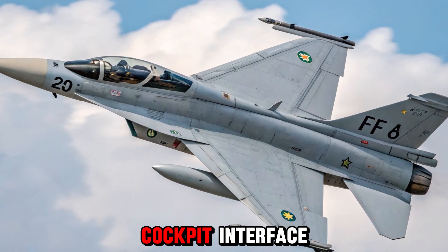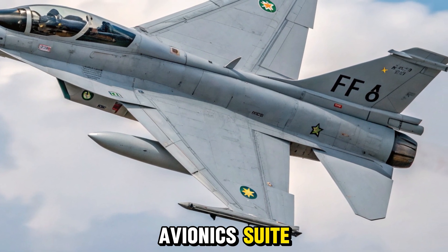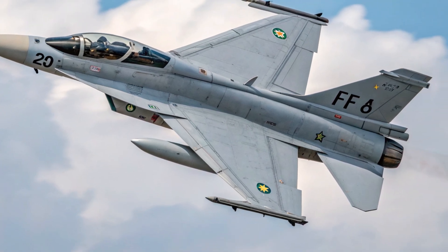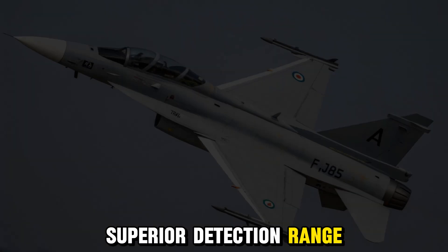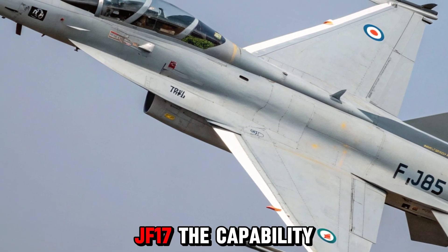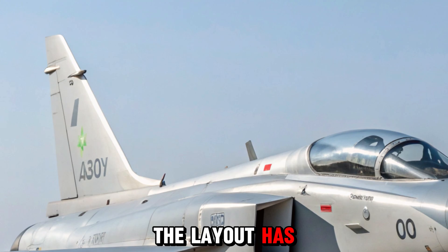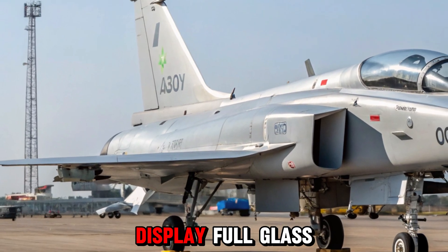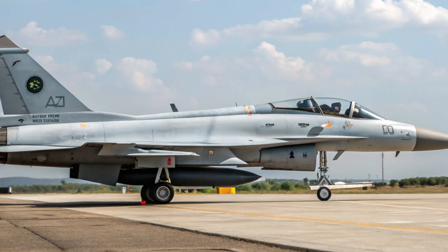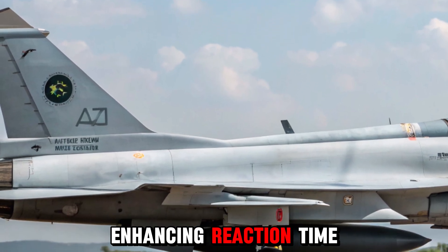One of the biggest overhauls in the 2025 JF-17 Block III is in its avionics suite. The most prominent upgrade is the inclusion of an active electronically scanned array (AESA) radar. This next-gen radar system offers superior detection range, better resistance to jamming, and the ability to simultaneously track and engage multiple targets, enabling effective operation in network-centric warfare environments. Inside the cockpit, the layout has been fully digitized with a wide-area display, full-glass cockpit, and new multifunctional colored displays. The inclusion of a helmet-mounted display (HMD) allows pilots to lock onto targets simply by looking at them, enhancing reaction time and accuracy in dogfights.